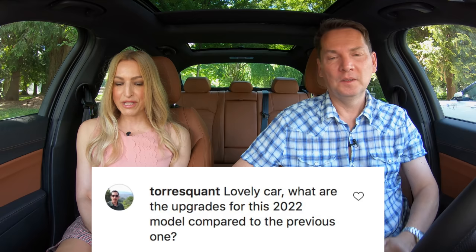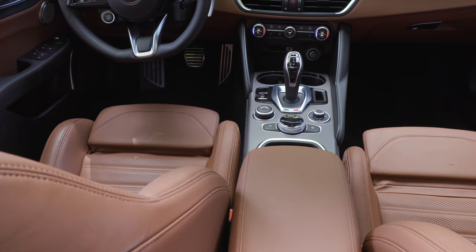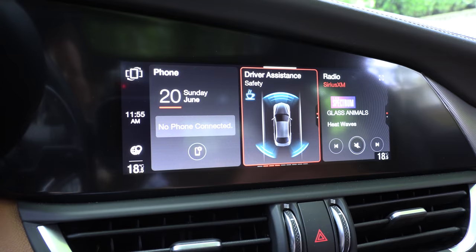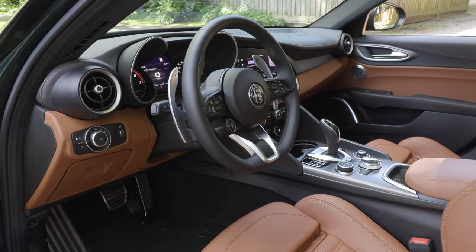'What are the upgrades for this model compared to the previous one?' They're quite minor, actually — same as they did with the Stelvio. It's mostly interior: they upgraded the center console, which used to have cheap-looking plastic. A big one is the infotainment screen. They also reduced trims from seven to four. It's now a touchscreen standard, Brembo brakes are standard, the 10-way power driver seat is standard, and the shifter is now leather-wrapped.